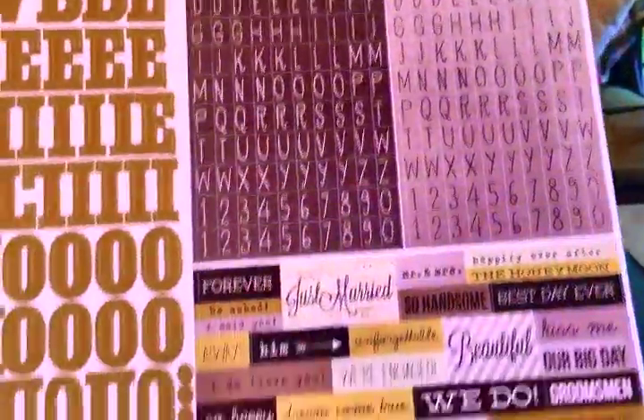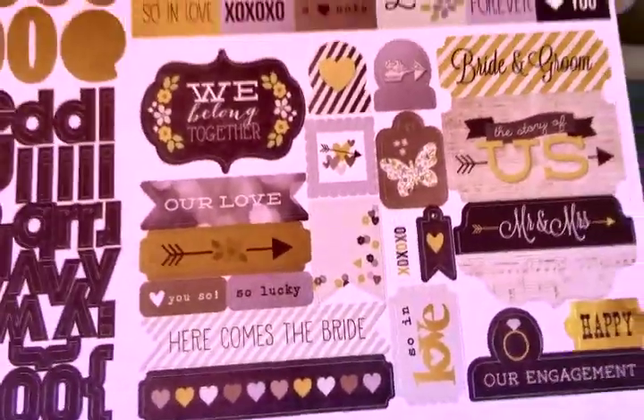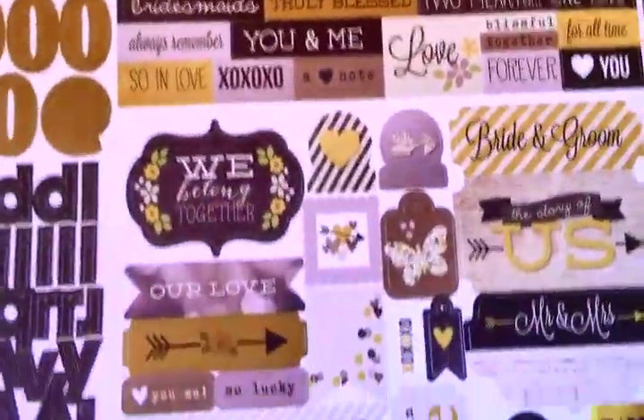I also bought from Simple Stories a black and gold lettering with gray. I didn't even realize this was a wedding one, but I've always got somebody's wedding. I did not realize — 'The Story of Us,' 'Just Married' — but a lot of it you could use just for regular journaling. I did not even realize that. So that's what I got for stickers.